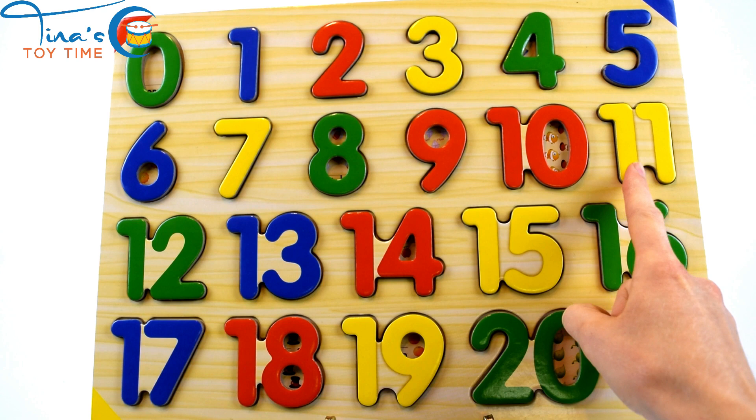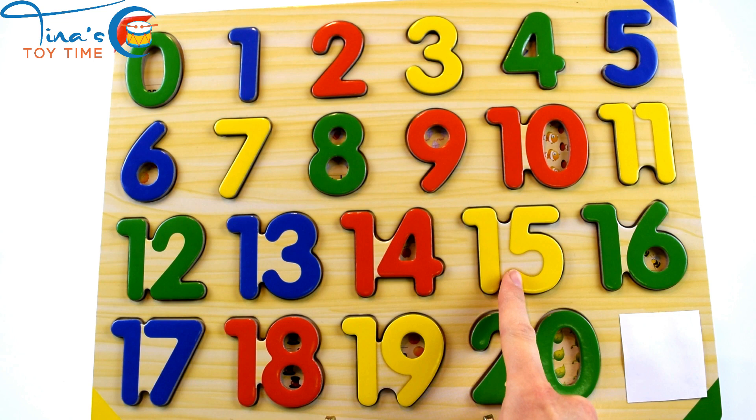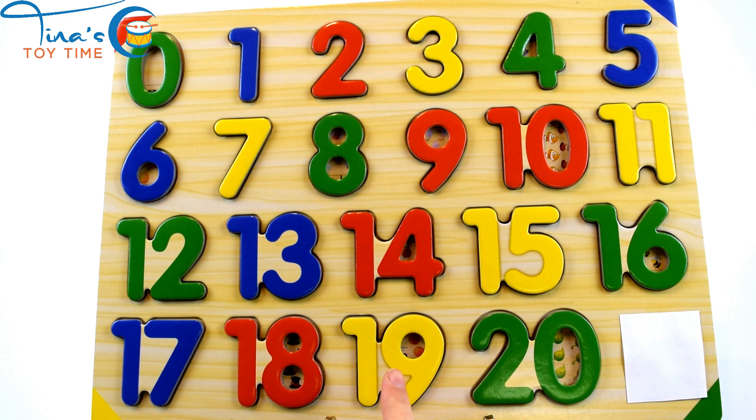eleven, twelve, thirteen, fourteen, fifteen, sixteen, seventeen, eighteen, nineteen, twenty. Good job!